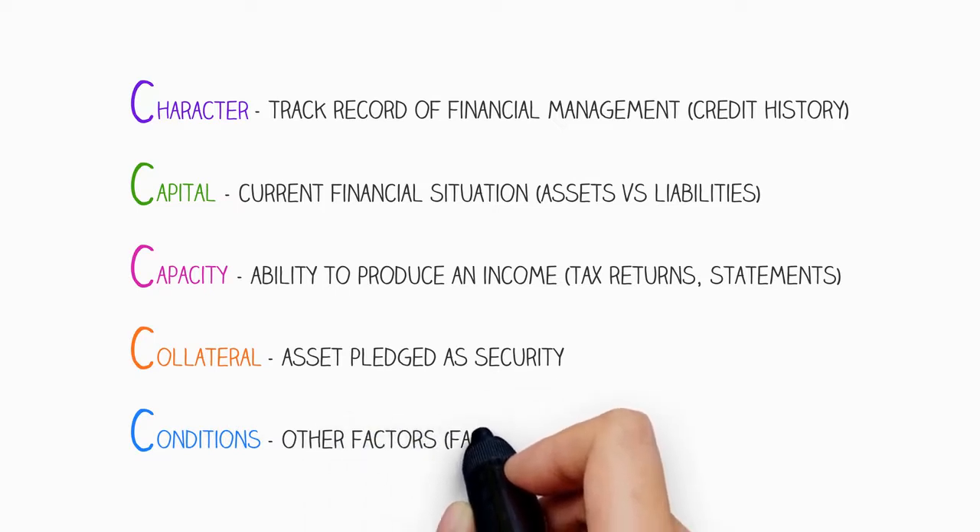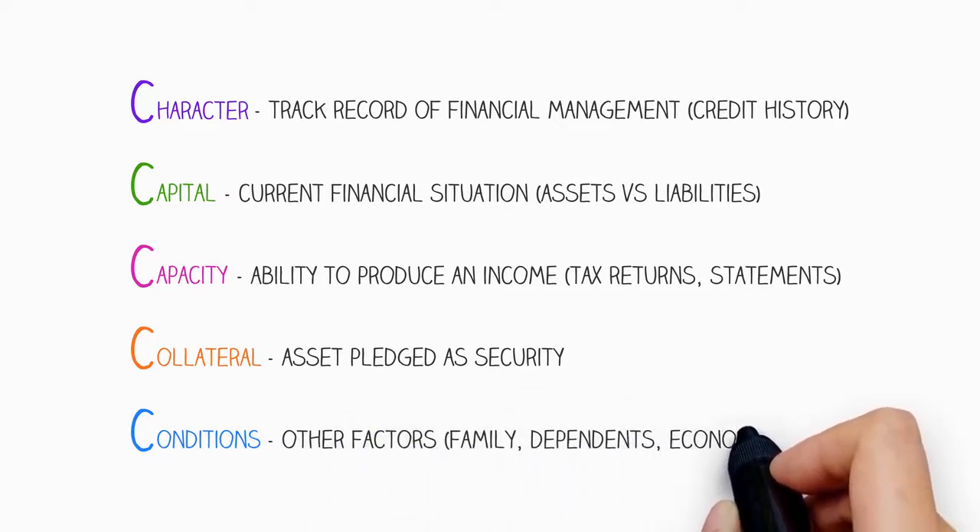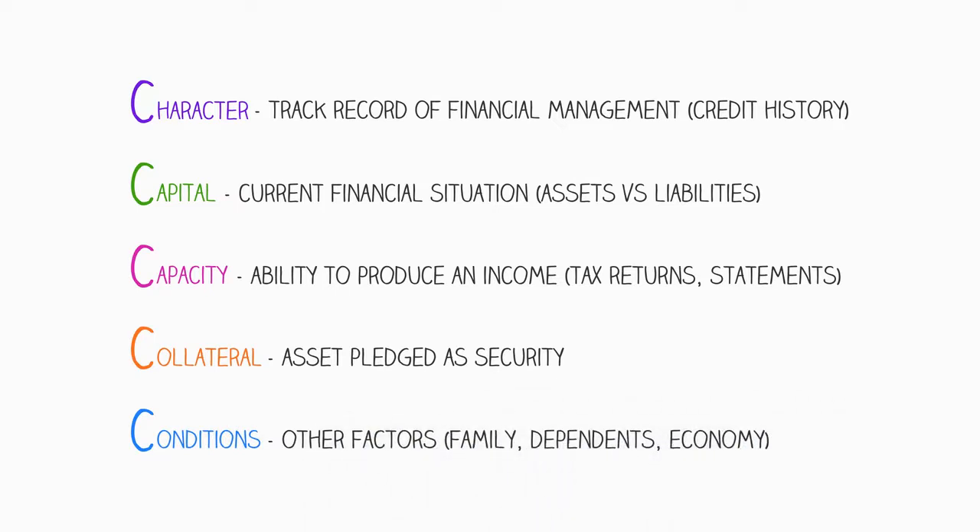The last is conditions, which refers to all other factors that can affect a borrower when repaying debt. This could relate to specific family situations or relationships with dependents. It is realistic to assume that external factors like the current economic state will also be considered.